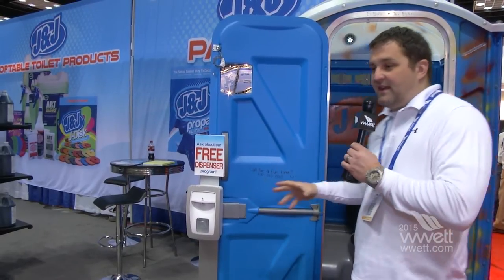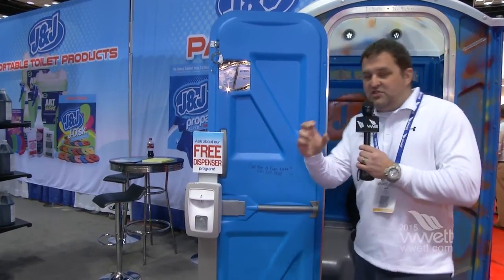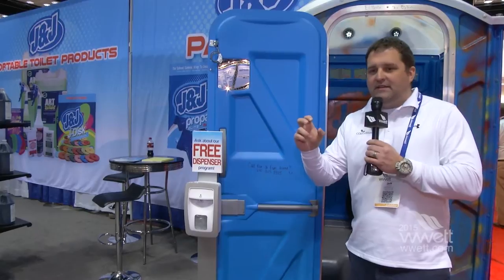A lot of stuff that smells good, a lot of stuff to make things clean. Inside we've got the little J-discs, scented in a variety of different scents — awesome little discs that make your toilet smell not like a toilet.